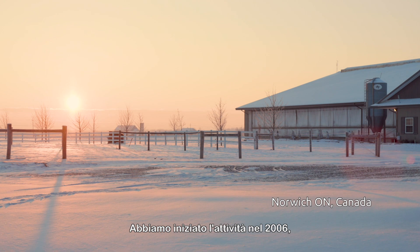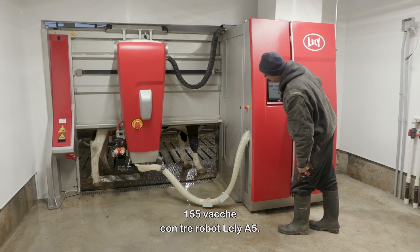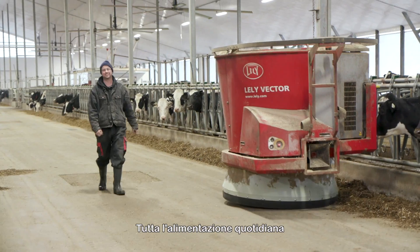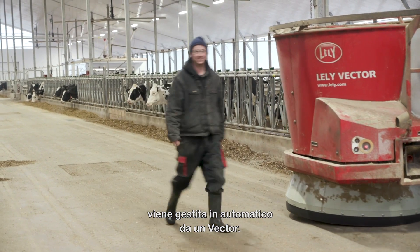We started farming here in 2006. We built a barn for two Lele A3 robots. Currently we milk about 155 cows and we're milking with three Lele A5 robots. Our feeding is done automatically — a Vector takes care of all the daily feedings here on the farm.